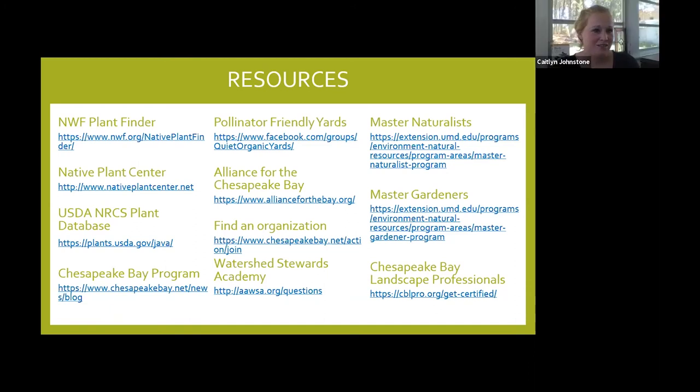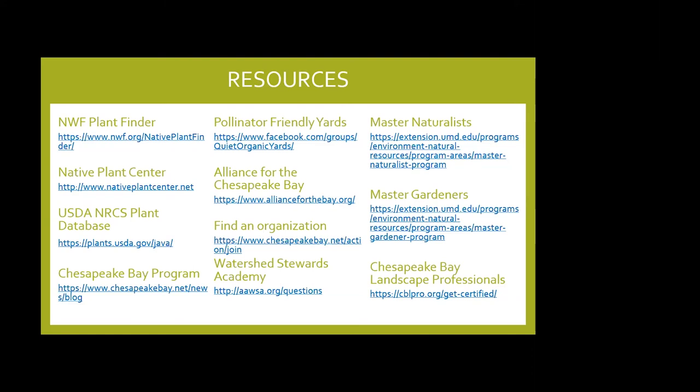There are also garden centers starting to work with botanists and learn about native species, voluntarily stopping the sale of invasives. Get to know the ones in your area, reach out, and find native plant centers that will work with you. We'll try to find out more about development policy on this. The only other question is whether we're recording — yes, we are, and it'll be available on chesapeakebay.net by the end of the week.